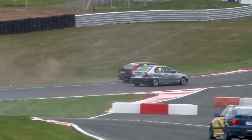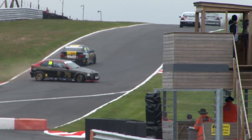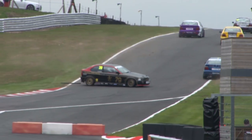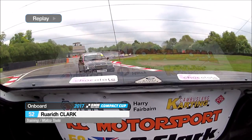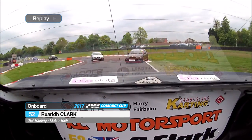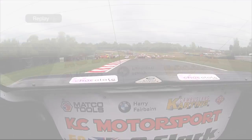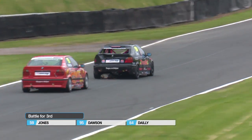And sideways and pointing the wrong way, I'm afraid — and then collected by Simon Welch. Who is that who's lost it? That is the number 79 machine of James Stanbury. Blimey, that was close — the car just came back and just clipped the side of Simon Welch's car.